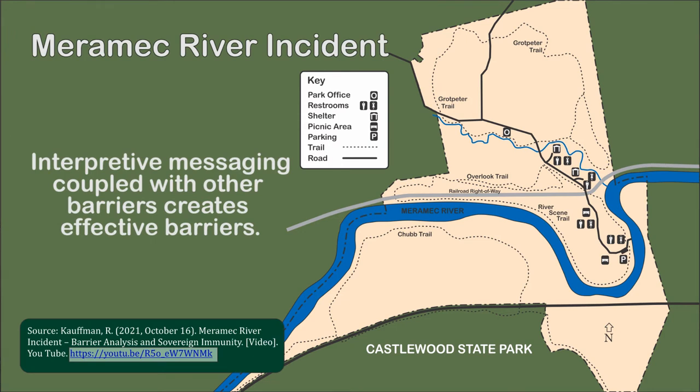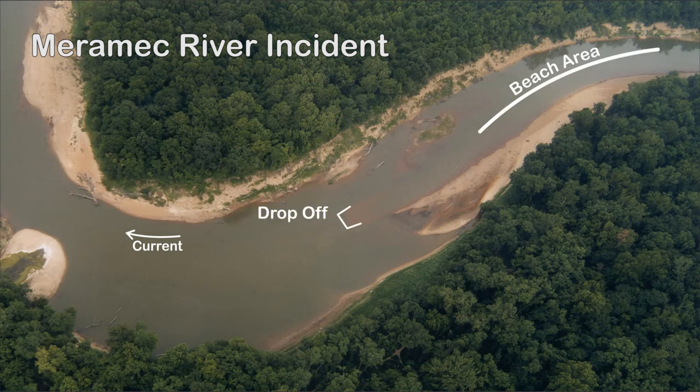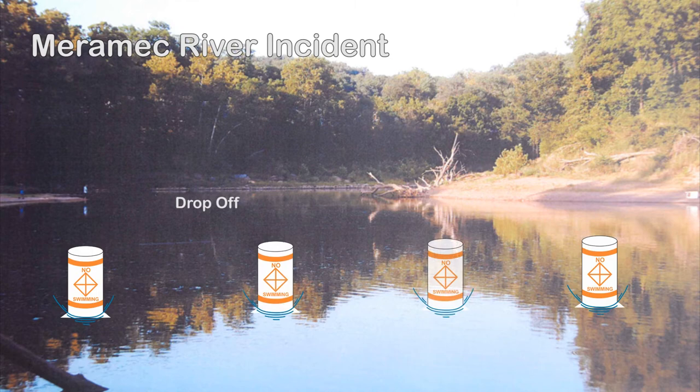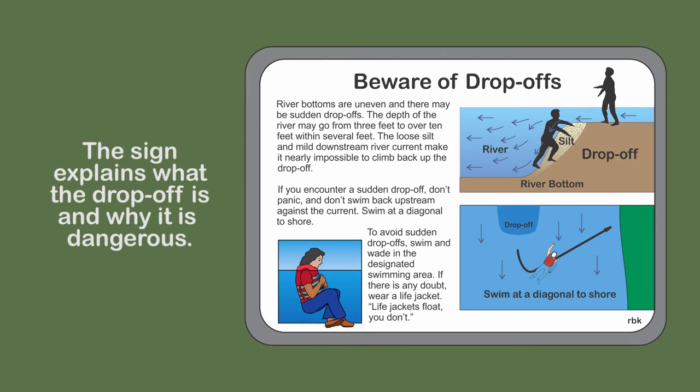The use of interpretation as a tool in barrier analysis re-emerged when I was creating educational case studies on YouTube based on several legal cases I worked on. The first was the Merrimack River incident. On July 9, 2006, five inner-city youths drowned in a drop-off in the Merrimack River in Castlewood State Park near St. Louis, Missouri. I would recommend an interpretive sign at the entrance to the beach area coupled with buoys separating the drop-off from the beach area. The interpretive sign explains the hazard and the reason for the placement of the no-swimming buoys. Rangers who periodically monitor the beach area can reinforce the interpretive messaging, and the barriers complement each other.